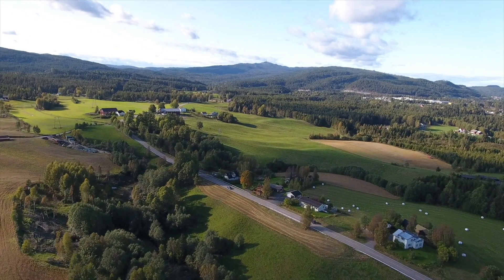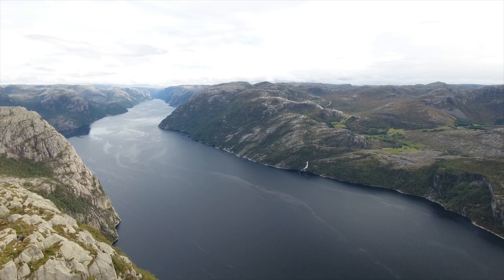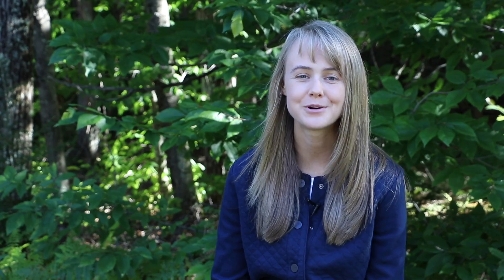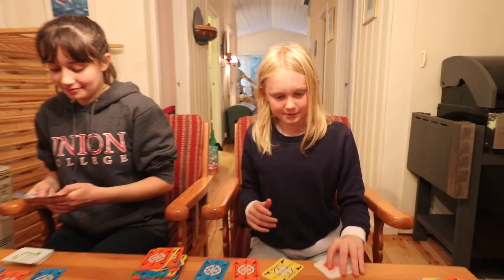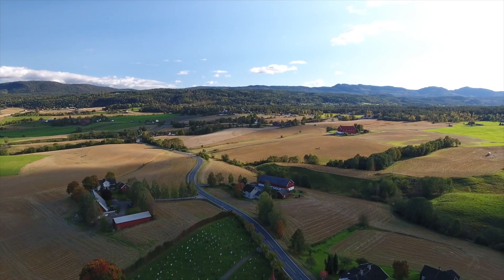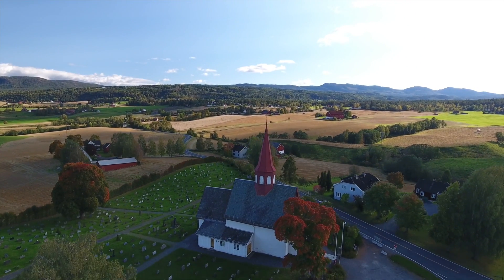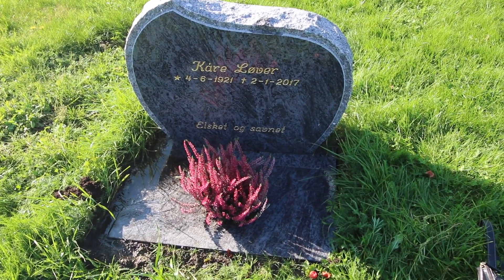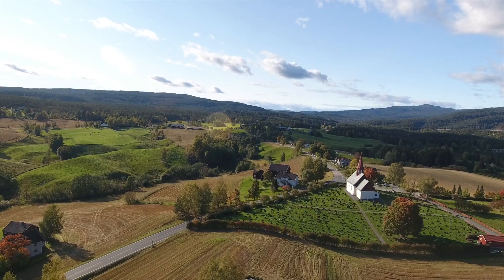Norway has always been a very special place for me. The beautiful nature and amazing mountains and fjords is unlike anything else I have seen. But most of all, Norway is special to me because my family is there. I love the memories and stories that were created in Norway by loved ones and those who we hope to see again someday. Norway will always have a special place in my heart.